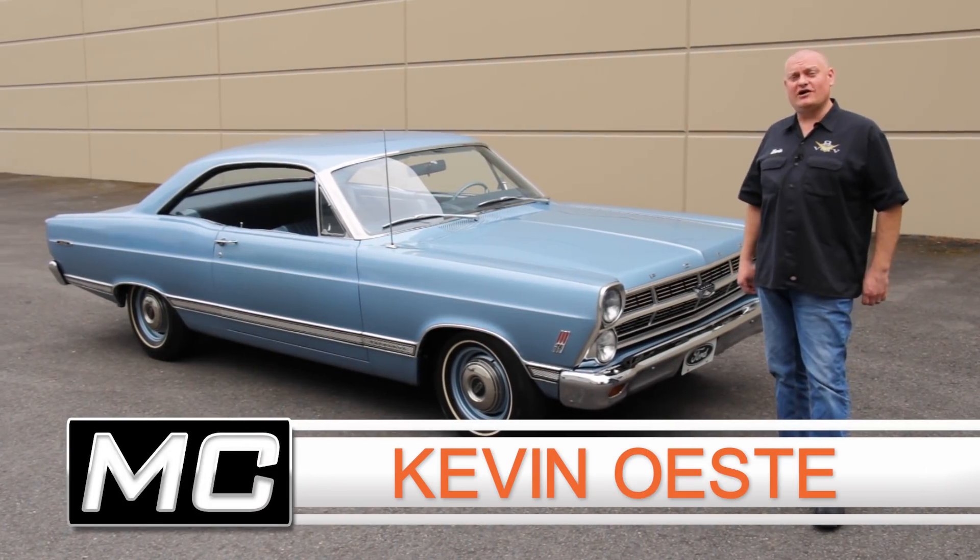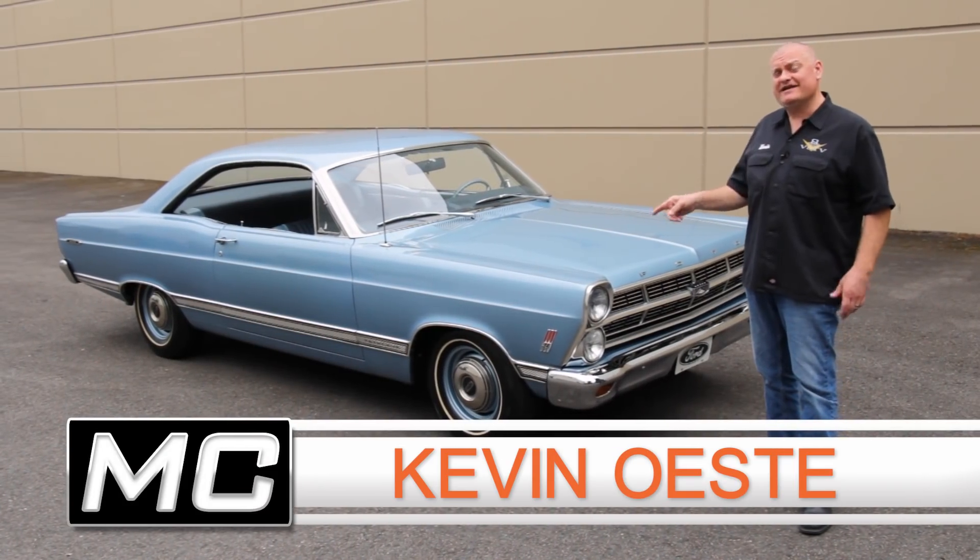It may look like a basic old Ford Fairlane, but this one was so hot it came with a warning letter.